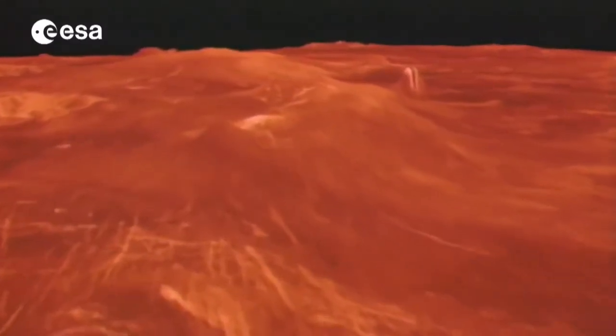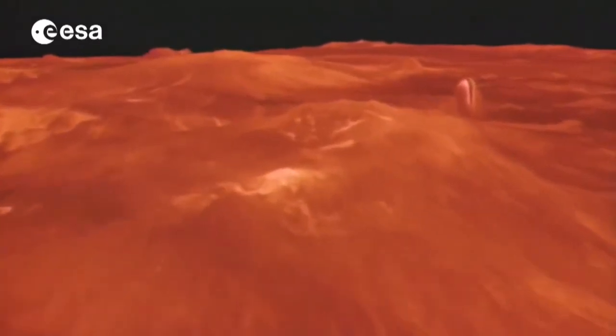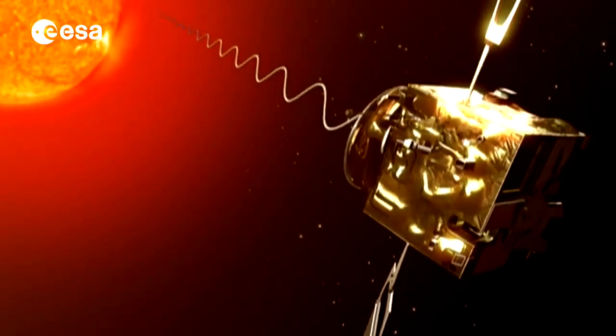The temperature down on the surface is more than 450 degrees Celsius and the surface pressure is 92 bar — almost 100 times more than the Earth. You have clouds made up of sulphuric acid, in fact. So it's a very nasty place to be at. And that's one of the big questions on Venus: why did Venus go that way and why did we on the Earth go this way?